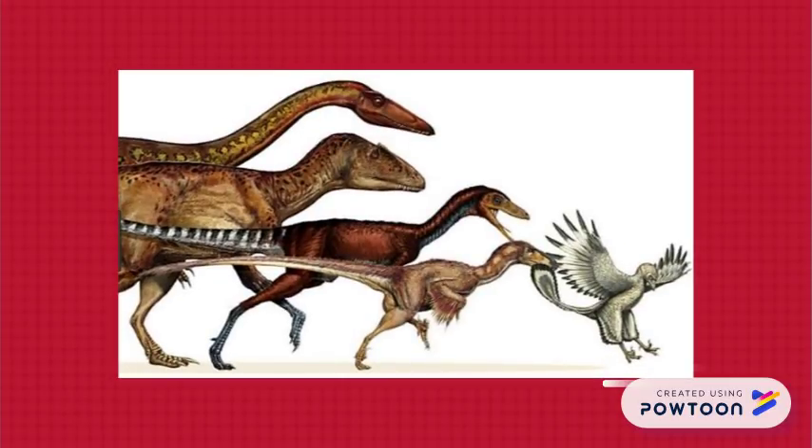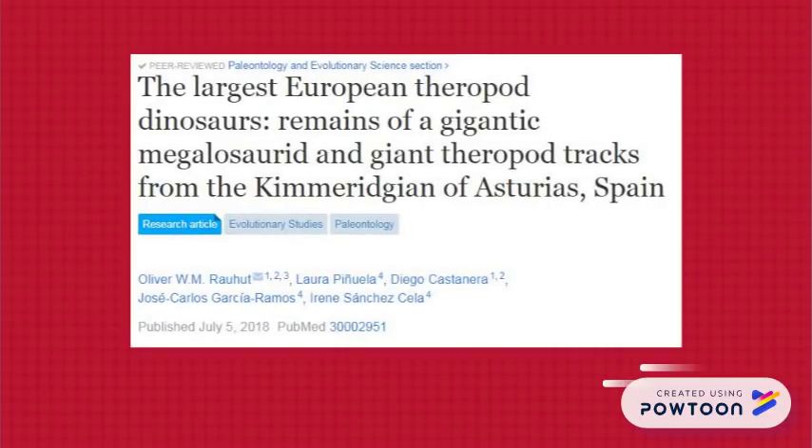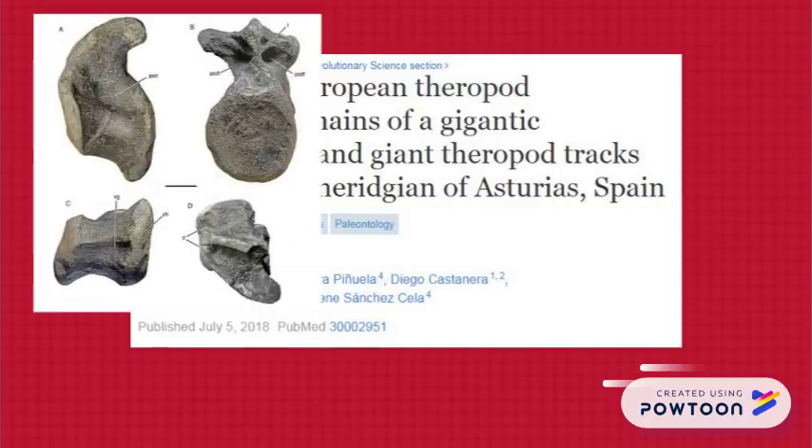It's a good day for theropods. Rauhut et al. 2018 reports some very interesting discoveries from the dinosaur coast in Asturias, Spain, one of which is a gigantic anterior caudal vertebra.